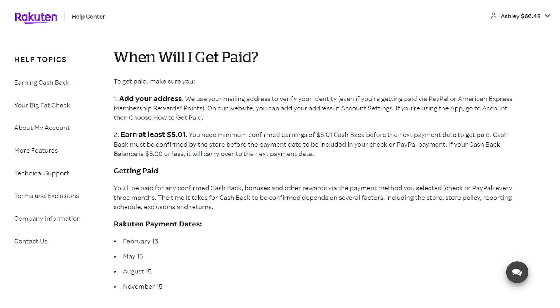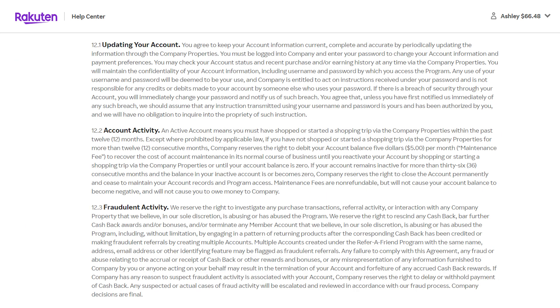When in doubt or if you don't have any eligible Amex cards, just opt for cashback and get paid through PayPal. To get paid, you'll need to add your mailing address to your account — even if you choose PayPal — as this is used to verify your identity. The second important step is to earn more than $5 in cashback. In the world of cashback sites, this is a pretty low threshold, so it shouldn't be too hard to hit, especially during holiday shopping. Once you earn at least $5.01, you'll receive your payment on the next payment date. If your balance is $5 or less on a payment date, it'll carry over to the following one. Bear in mind that if you haven't shopped or started a shopping trip through Rakuten within the last 12 months, your Rakuten balance will be debited $5 per month as a maintenance fee, so once you earn more than $5, you'll want to cash out sooner rather than later.